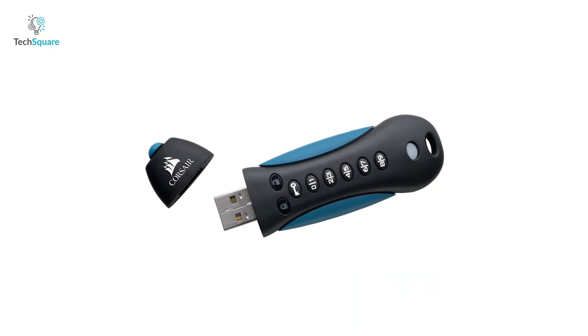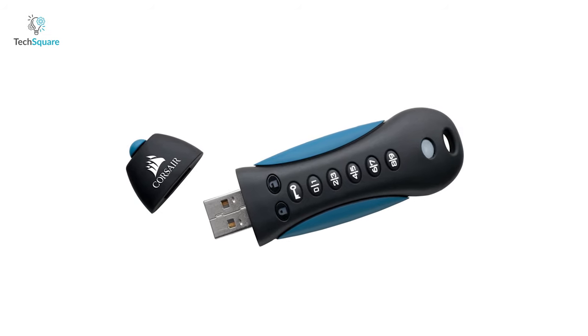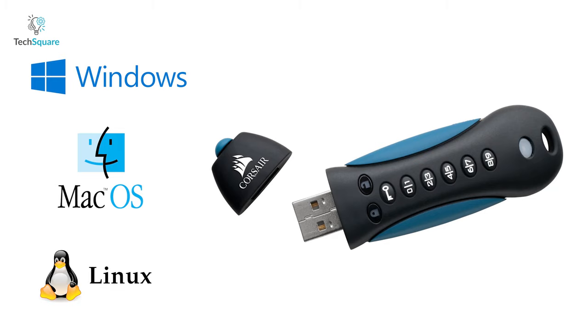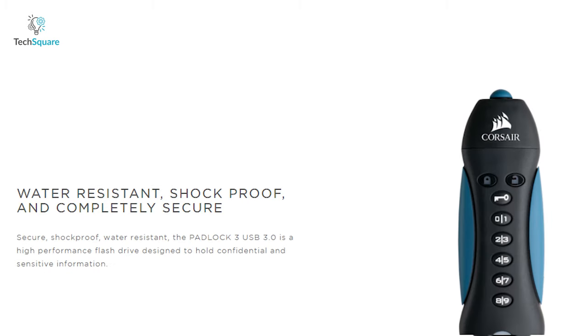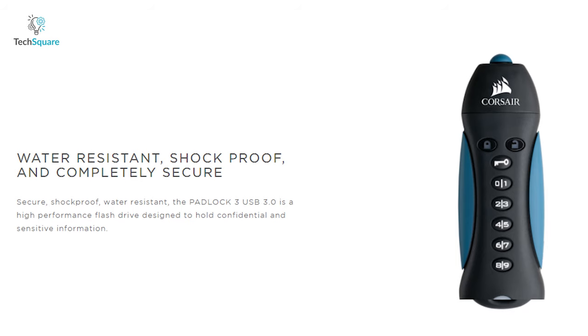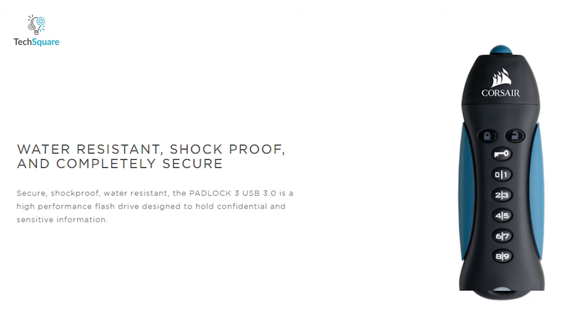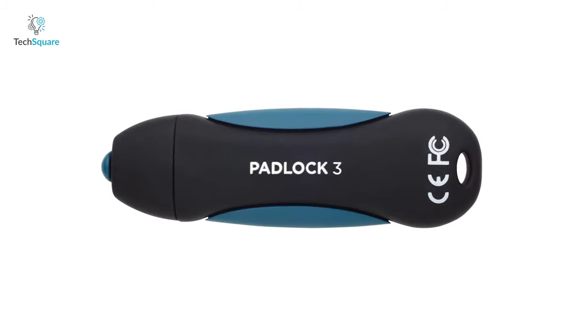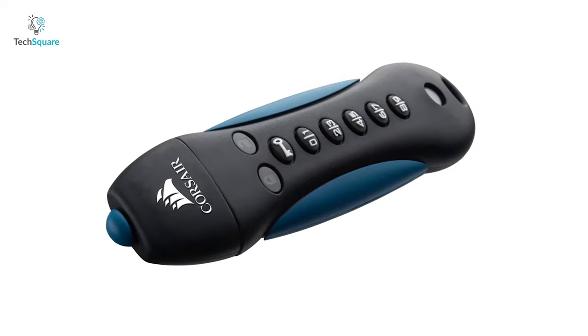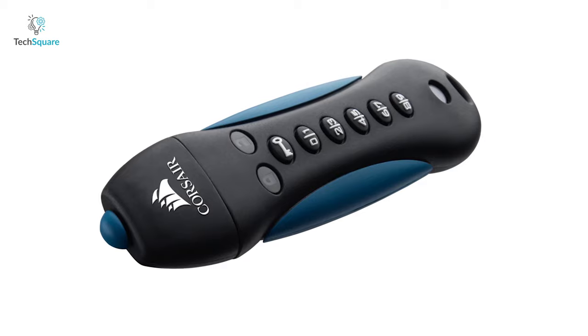Its built-in pin pad provides simple, authentic use and is fully compatible with Microsoft Windows, macOS, and Linux for hassle-free use. This flash drive comes in a ruggedized rubber housing that is designed to stand up to the elements — water-resistant and shock-absorbent. With a perfect combination of attractive look, super build, and optimal performance, the Corsair Padlock 3 is a secure flash drive that you can rely on.